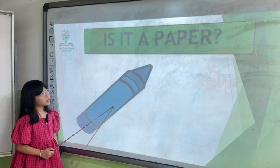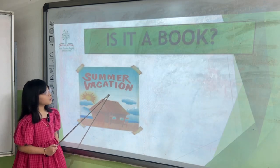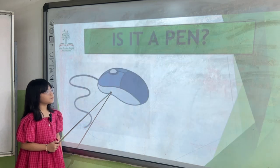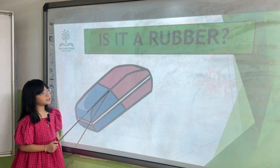Is it a paper? No, it is. It's a paper. Is it a book? No, no. It's a paper. Is it a pen? No, it is. No. Is it a rubber? Yes, it is.